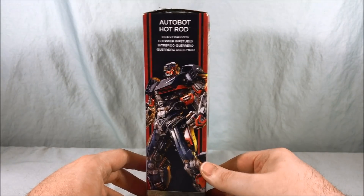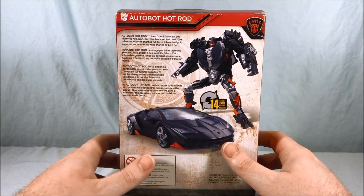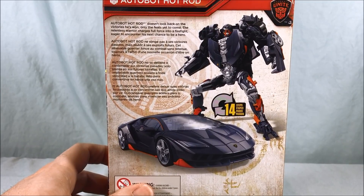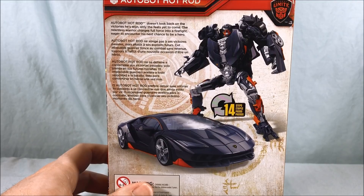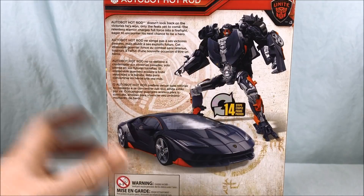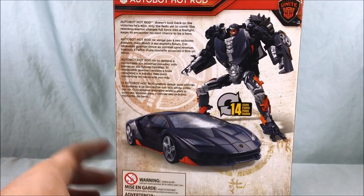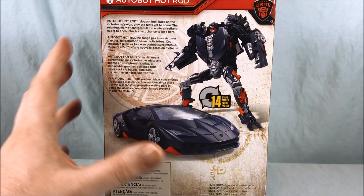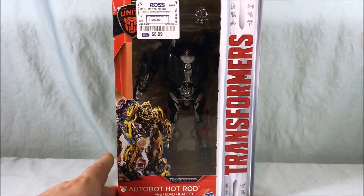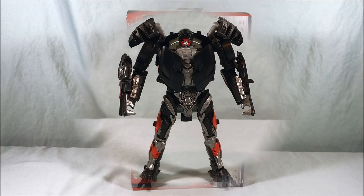I'm just really happy to be done with The Last Knight — we can all move on. They're going to reboot the universe and we'll see what happens with any new Transformer movies. Taking a quick look at the back: 'Autobot Hot Rod doesn't look back on the victories he's won, only the feats yet to come. The Relentless Warrior charges full force into a firefight, eager to encounter his next chance to be a hero.' I really love the design of the car and the color scheme. I don't know why he was French — that still boggles my mind. Let's get Hot Rod out of the packaging for a closer look.